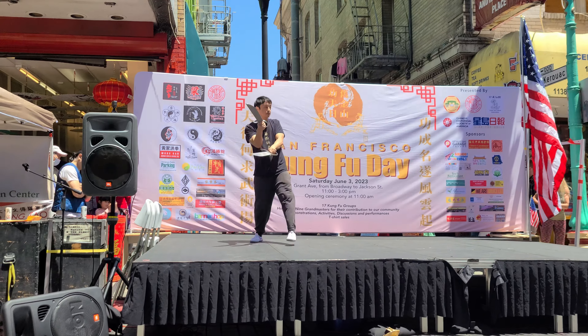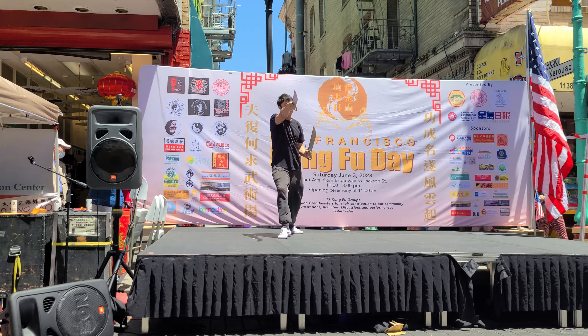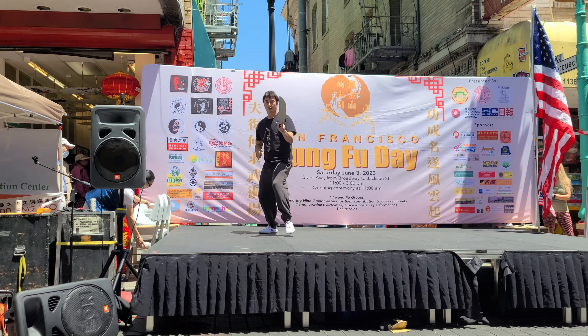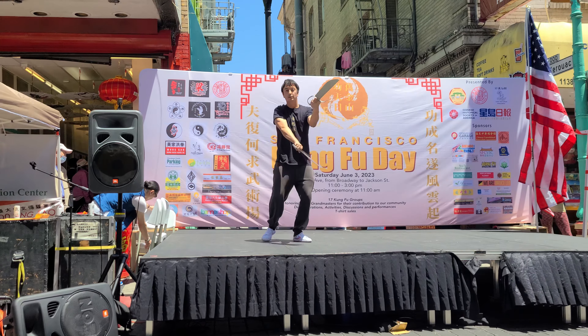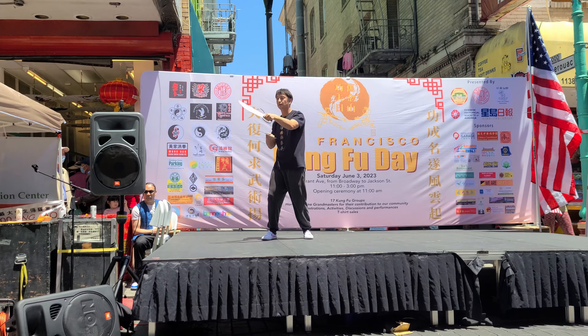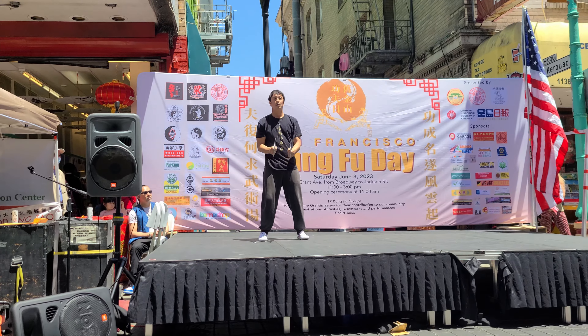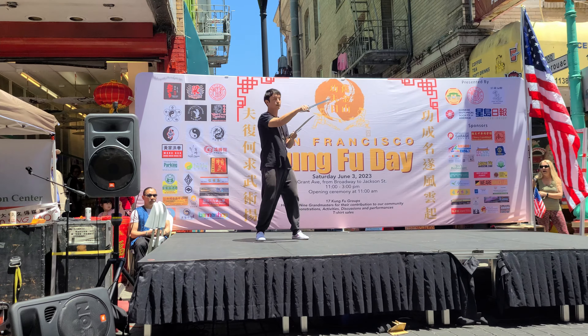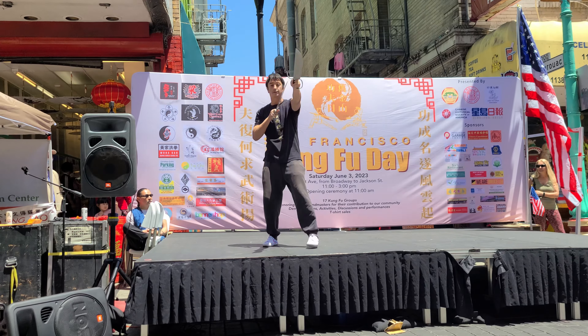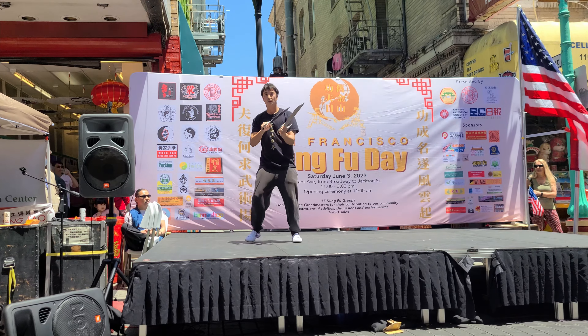The Baat Jam Dao, or butterfly swords, are the short double weapons form of Wing Chun. The Baat Jam Dao is comprised of stabs, slashes, as well as blocks and deflection. In the Wing Chun system, we only have three empty hand forms, two weapon forms, and the famous wooden dummy form, making this a relatively simple system to learn, but at the same time a very complex system to fully comprehend.